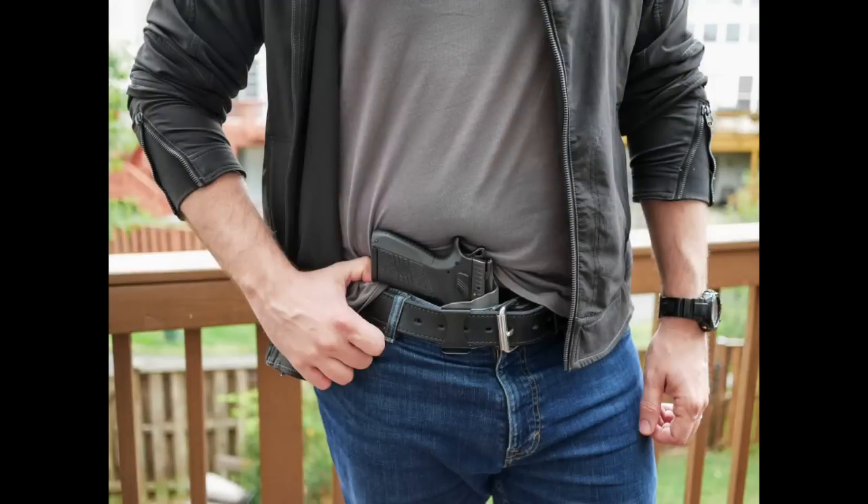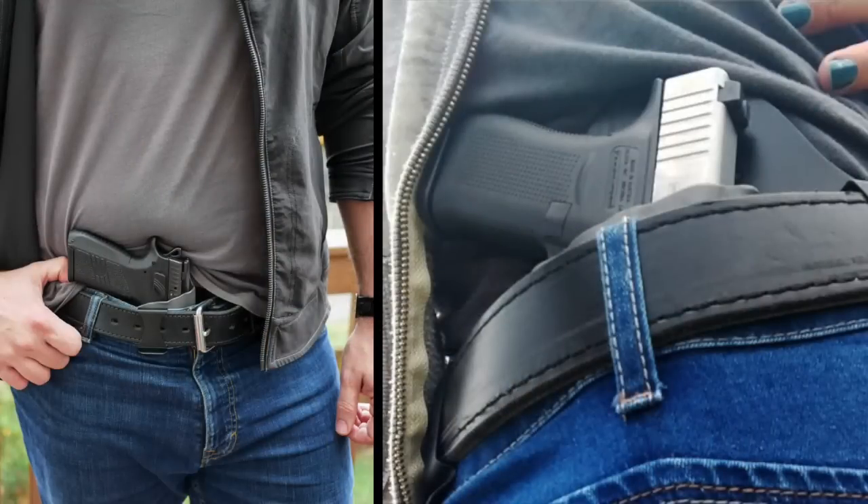Next we have Tom Dupree, who seems to think being from South Carolina is something you should brag about. He appears to be auditioning for Vogue the way he's striking that pose. He's carrying what looks like a CZ, inside waistband, pointing at his junk. Then there's a second picture of a Glock being carried in a far more responsible manner — I don't know if that's him or his wife, but the nails are nicely done. I'm going to assume it's him and his wife, and that's Tom Dupree from South Carolina.